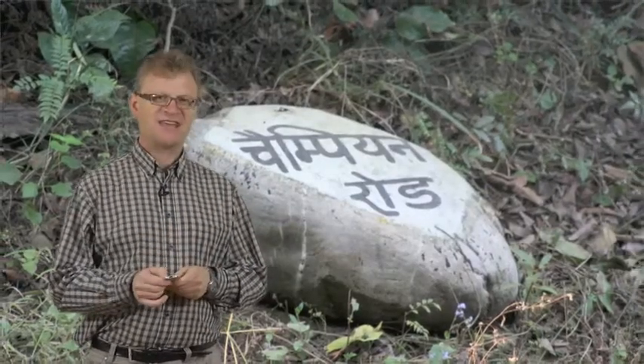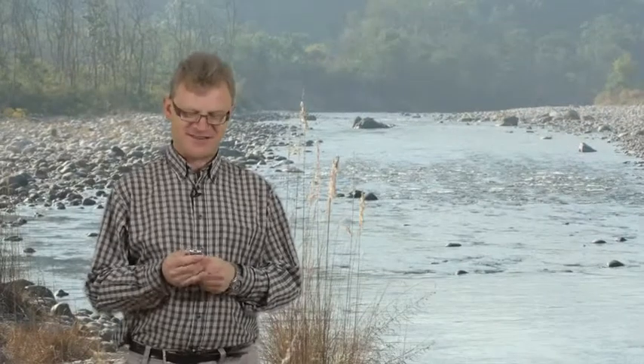Normally in the National Park you are not allowed to leave your vehicle, and I asked permission especially to be able to stand next to the Champion Road sign to have my photograph taken. But the people I was with were teasing me about the fact that there might be a tiger lurking in the bushes behind me.